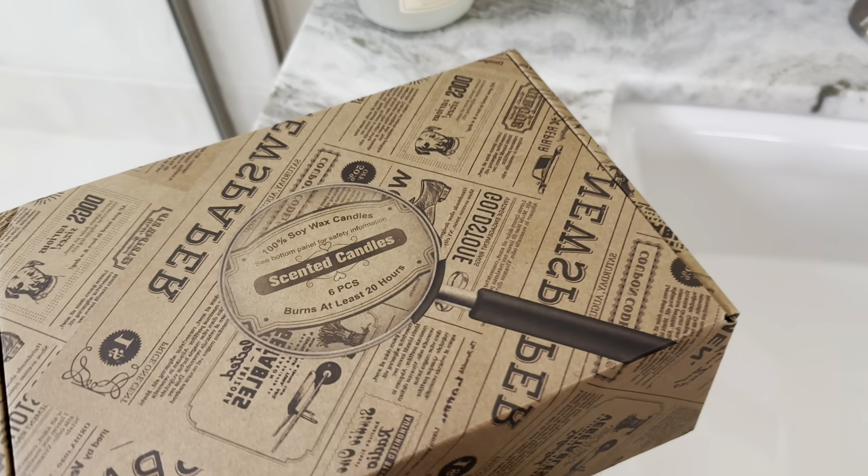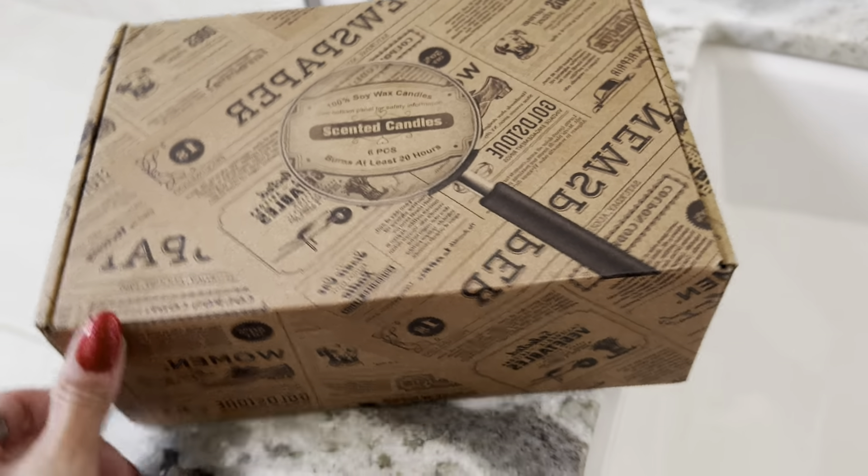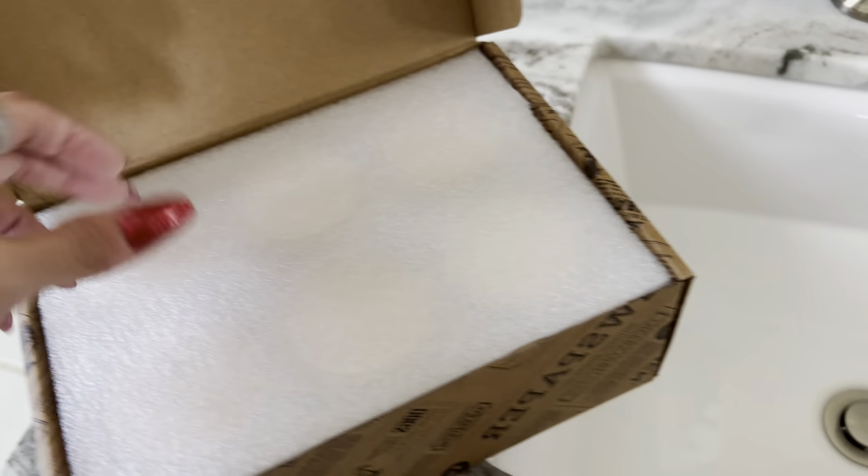I was really excited to get my hands on these candles. These are 100% soy wax scented candles and they are long burning, which I really like. They burn for at least 20 hours, which is pretty unique for some of these candles.